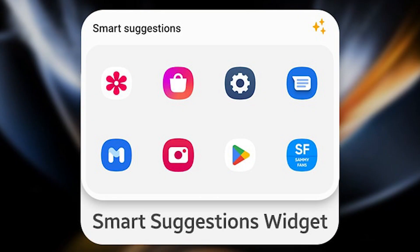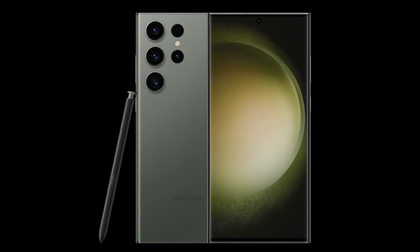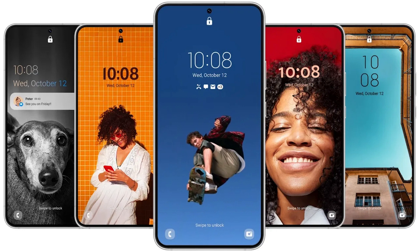In all honesty, there's nothing exciting about some of the other updates. For example, smart widgets aren't new, but they have also been included in the update. Overall, Samsung's One UI 5 brings some new features. The upcoming Galaxy S23 series should be the first Samsung phones to launch with the new software.